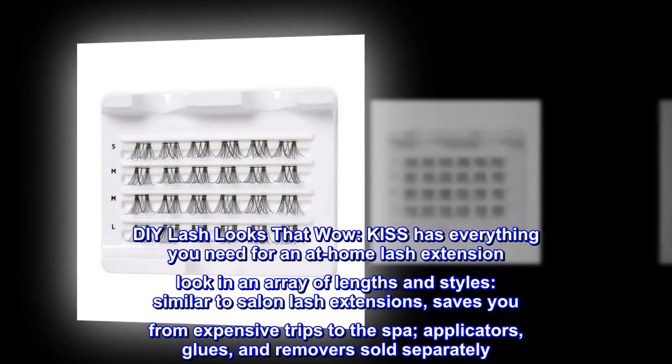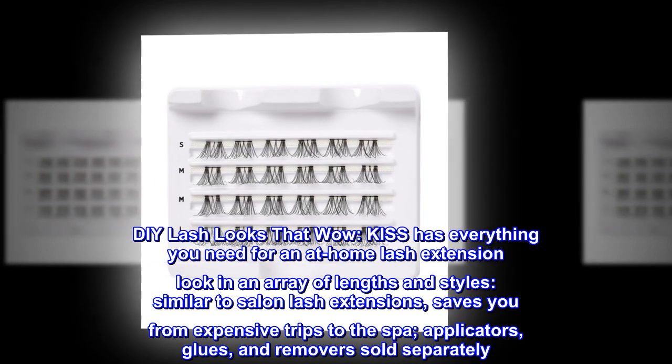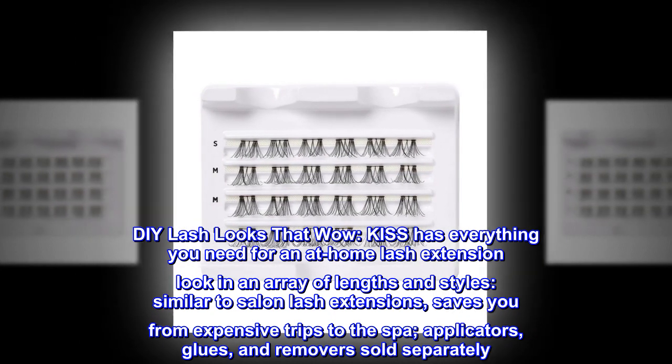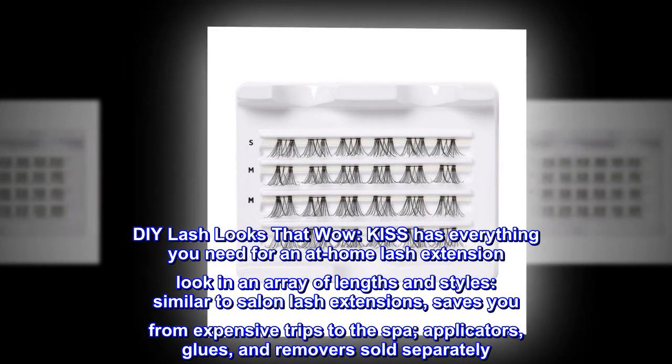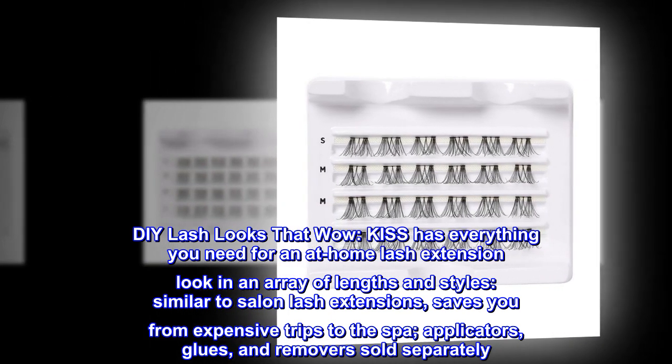DIY lash looks that wow. Kiss has everything you need for an at-home lash extension look in an array of lengths and styles, similar to salon lash extensions, saving you from expensive trips to the spa. Applicators, glues, and removers sold separately.